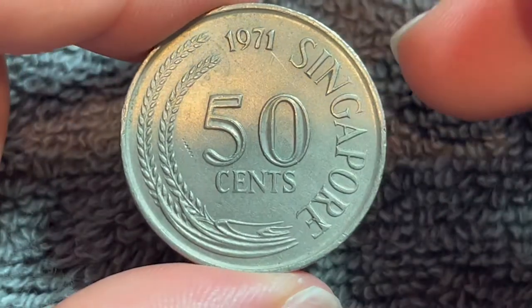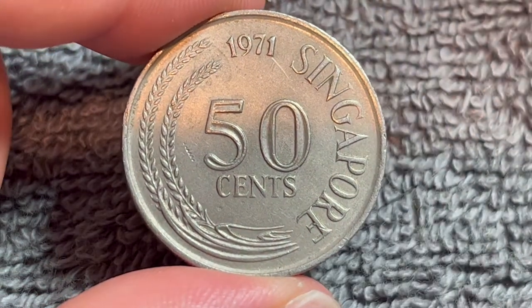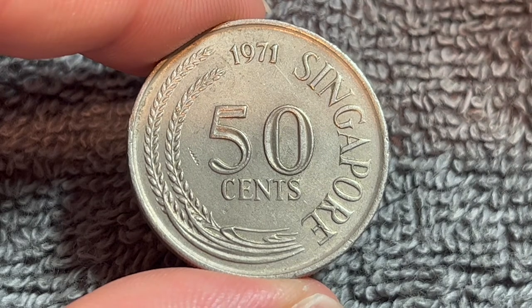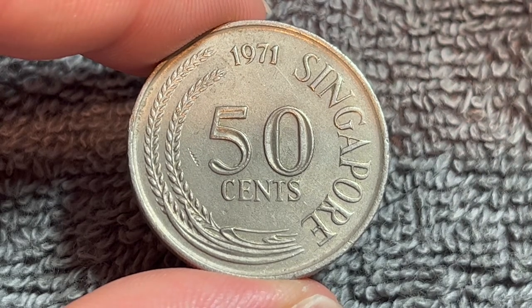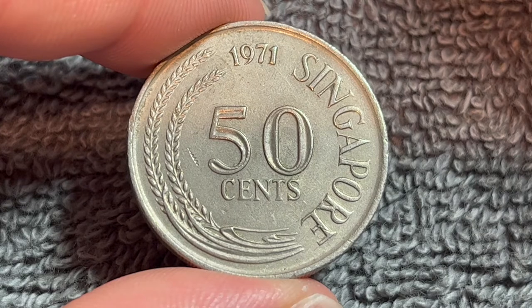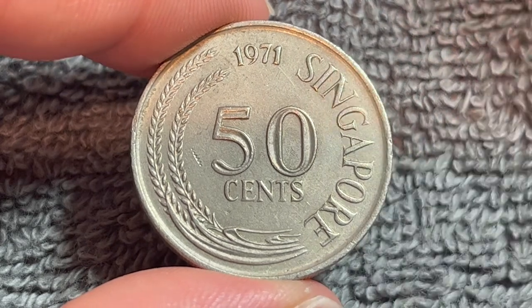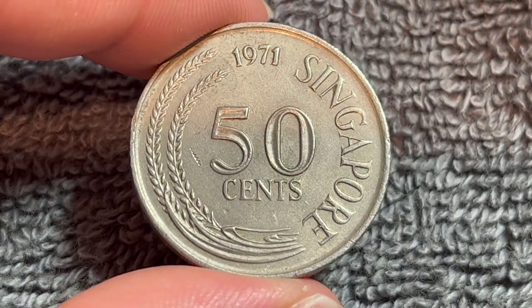Despite the redesign of these coins to be smaller and made of different materials, these are still legal tender in Singapore. The 1971 issue has a mintage of 3.933 million, making it a slightly better date compared to the rest of the date run of this series, but that doesn't necessarily afford it any additional value.